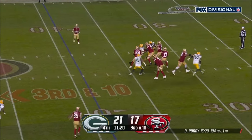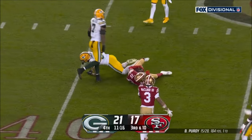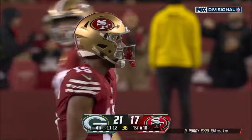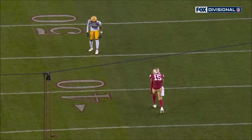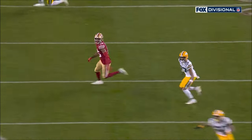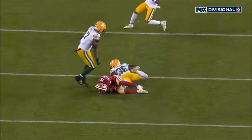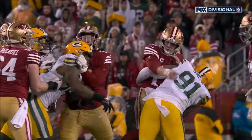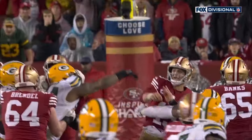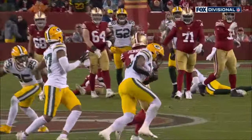Purdy has time, can't find anyone, stands in, floats it high — and it's caught! Oh, what a big play! Juwan Jennings goes up to get it, it's a first down, a 21-yard gain. I'm not sure you can make a better throw than Brock Purdy makes here. When that ball came out of his hand I thought it was going to get picked, but you talk about getting that ball up and down in the face of pressure from Preston Smith — that's the best throw Brock Purdy has made today.